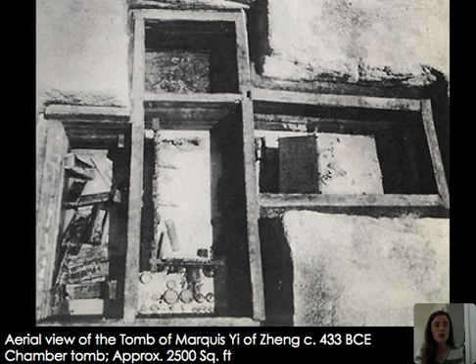Here's an aerial view of Marquis Yi's tomb, around 2,500 square feet. There is the bell rack, his military works, his coffin, and additional women buried here as well as additional coffins. Individuals came with Marquis Yi into the afterlife.